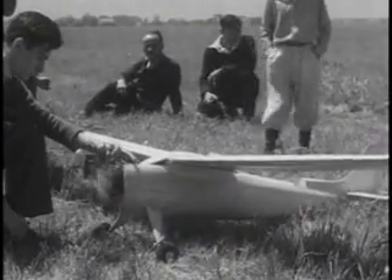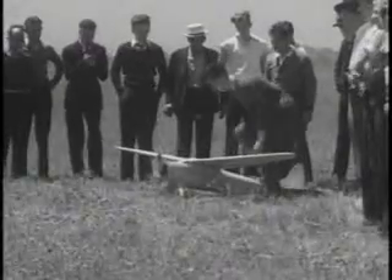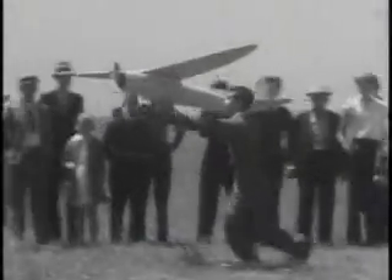Only one cylinder, however, but it has a real spark plug, and it sparks just like the big one. It has to for a perfect take-off like this.